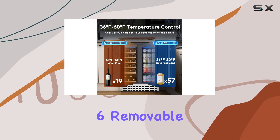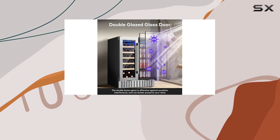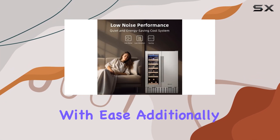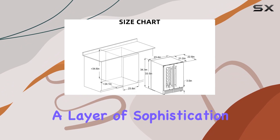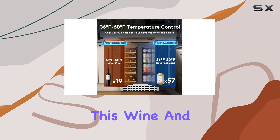The inclusion of six removable beechwood racks and four metal racks, all adjustable, ensures that bottles and cans of any size can be accommodated with ease. Additionally, the UV-blocking dual-pane glass door is not just a feature to maintain the flavor integrity of your wine — it also adds a layer of sophistication to the unit's design.